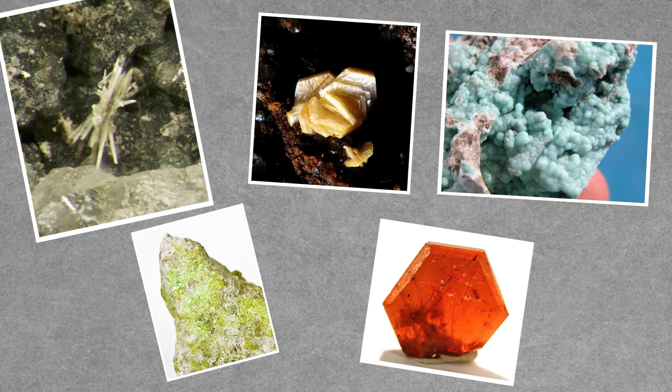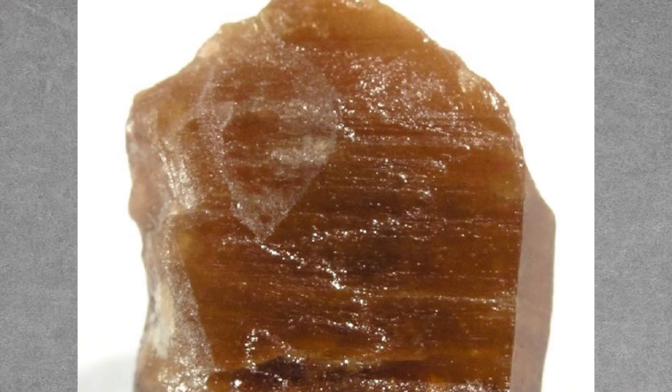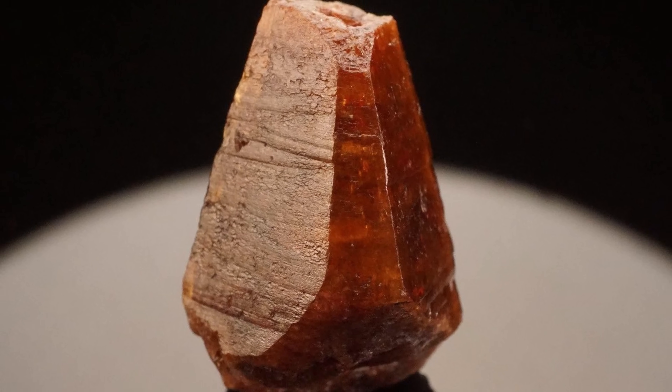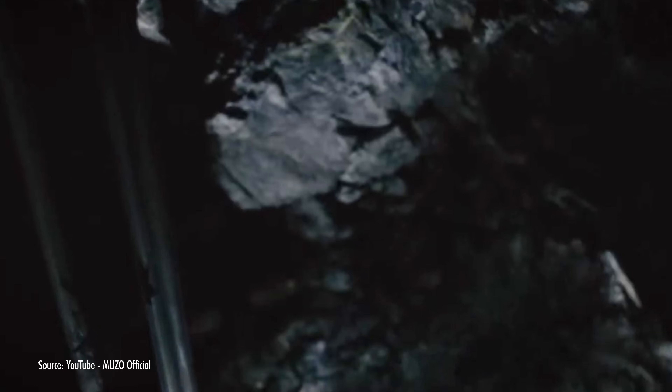Another unique Colombian emerald inclusion is called parisite, a group of fluorocarbonate minerals. All members of this group are very rare, but parisite is the most common. On its own, parisite as a gem is typically brownish-yellow in color and has a hardness of 4.5 on the Mohs scale. It lacks brilliance, has low dispersion, and is mildly radioactive — but perfectly safe. Mostly these stones are of interest to collectors of rare minerals, but if you find one in an emerald, that's a double whammy. These parasitic crystals as inclusions were reported by the GIA to be found only in hydrothermal deposits of emerald from the Colombian Muzo mines.